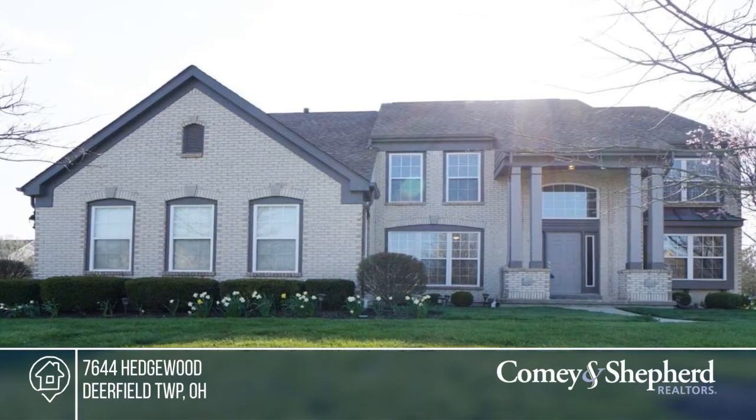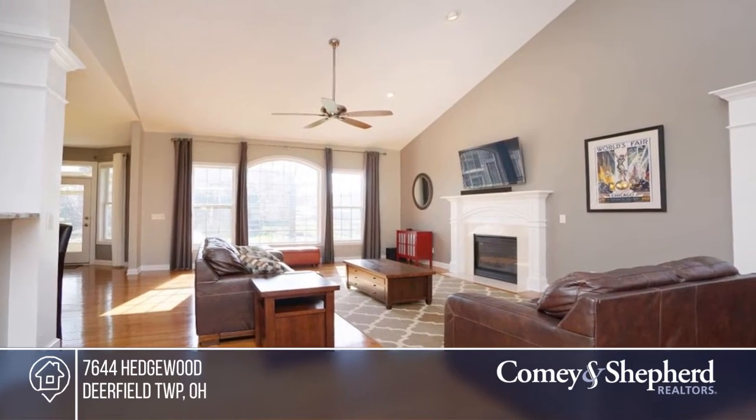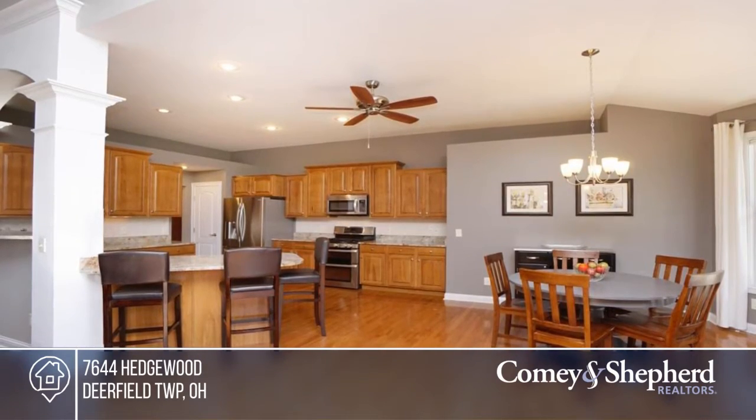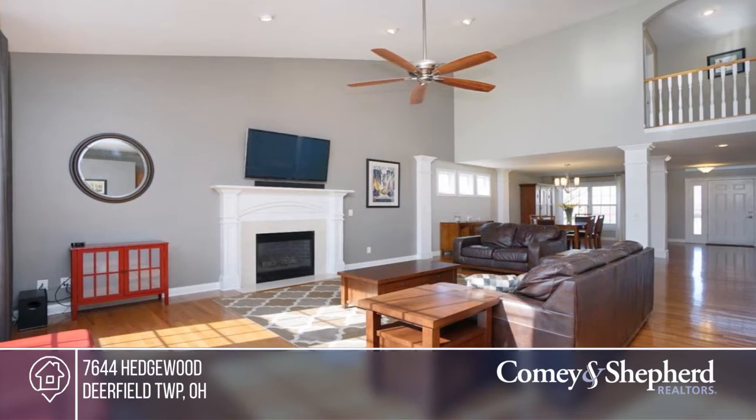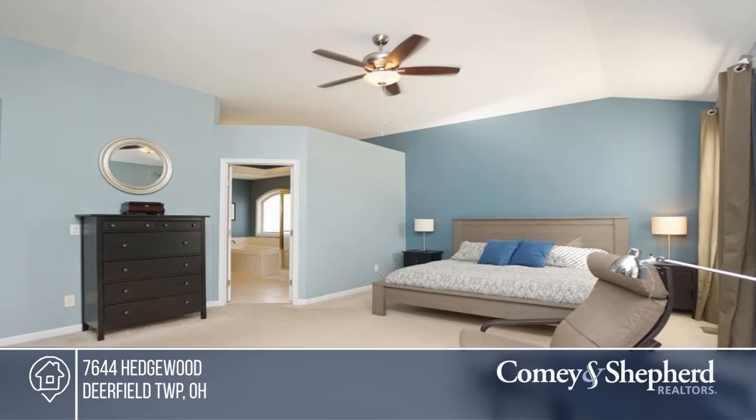This home offers amazing modern updates throughout, located in Greenville Place. There's an open floor plan, first floor master with adjacent bath and walk-in closet, a vaulted two-story great room with fireplace, and a finished lower level with full bath and sit-up wet bar.